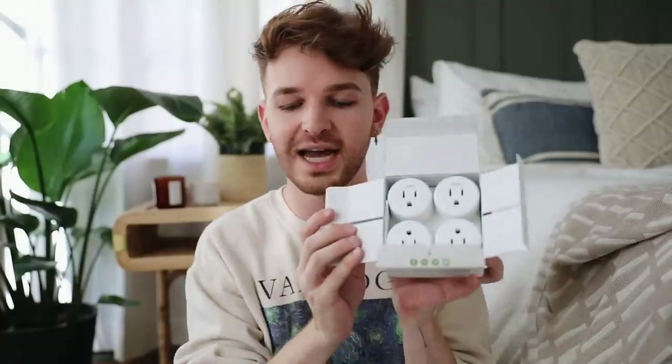Next are smart plugs — a lot of people already know about these, but I bought a brand new pack to share with you. You get four plugs, and all you do is download the corresponding app, sync your smart plug with your phone, and you're able to turn on and off whatever is connected to the plug with a click on your phone. For example, if you have lamps on each nightstand, just plug them into these, and you can turn both on and off from your phone without getting up out of bed.